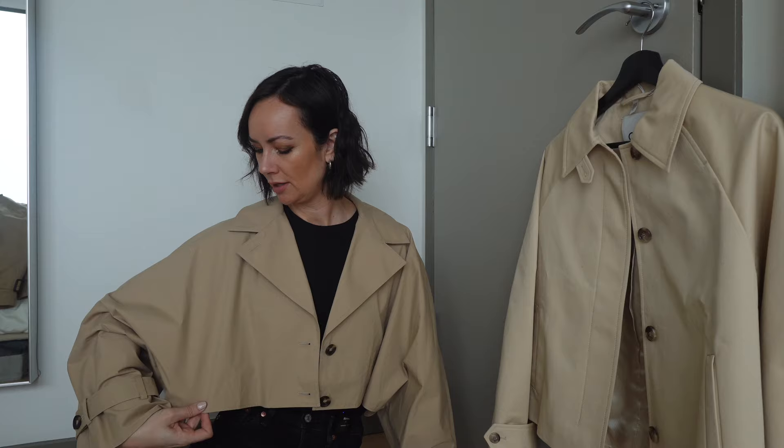I actually like this one a lot more than I thought I would when I tried it on, and with Koss a lot of silhouettes are more oversized so you do have to try things on. But this is probably going to be a no for me just because of the practicality — it's too light — and the limited styling options. Let me know what you guys think though.